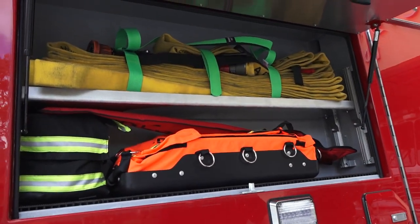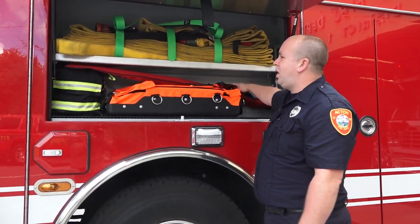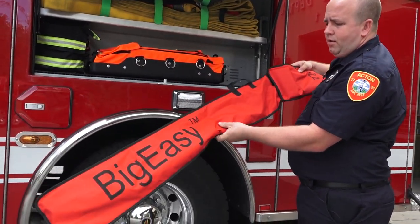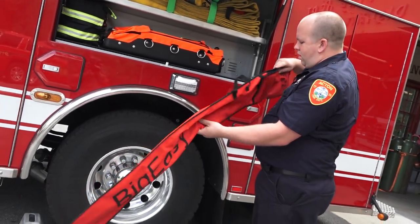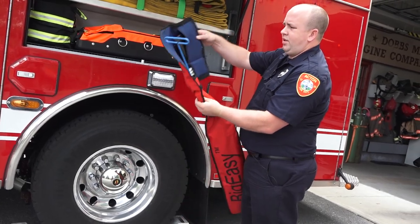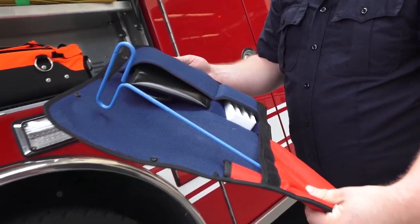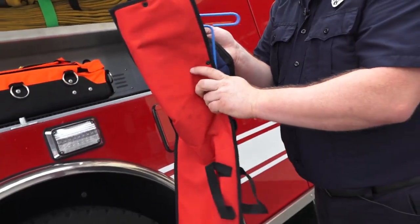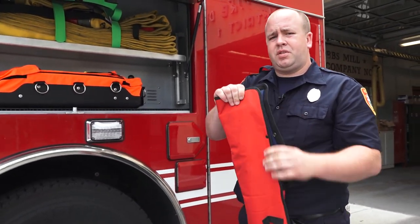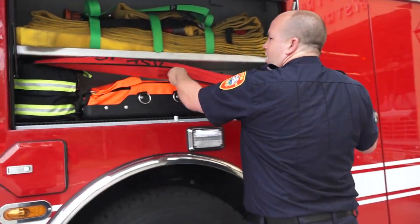This compartment holds tools for motor vehicle lockouts and house lockouts, which the fire department responds to as well. Once we open this cover, we can access tools to help get into your vehicle or your house. If people do lock their children in their vehicles, we are called for that, and these are some of the tools we use.